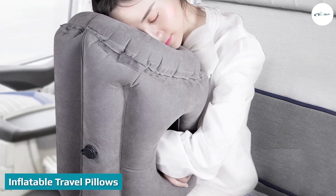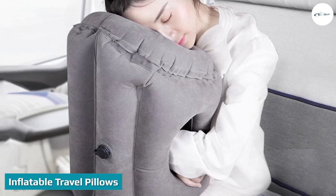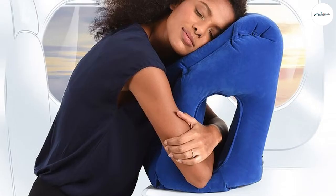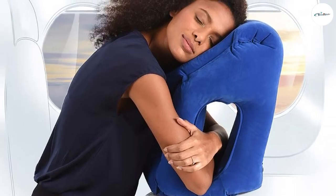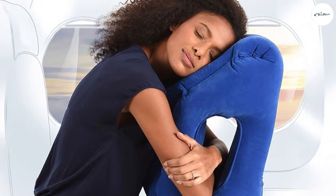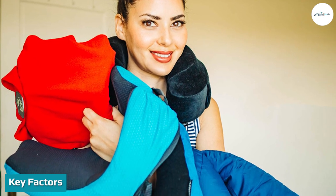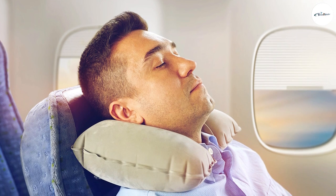Inflatable travel pillows are the cheapest and most convenient to use. They are perfect for the budget traveler. They're U-shaped, as most travel pillows are, and could easily slip into your carry-on luggage anytime. For neck support, inflatable pillows are just average — being air-filled, they won't provide as much support to your neck as, say, an ergonomic pillow would.